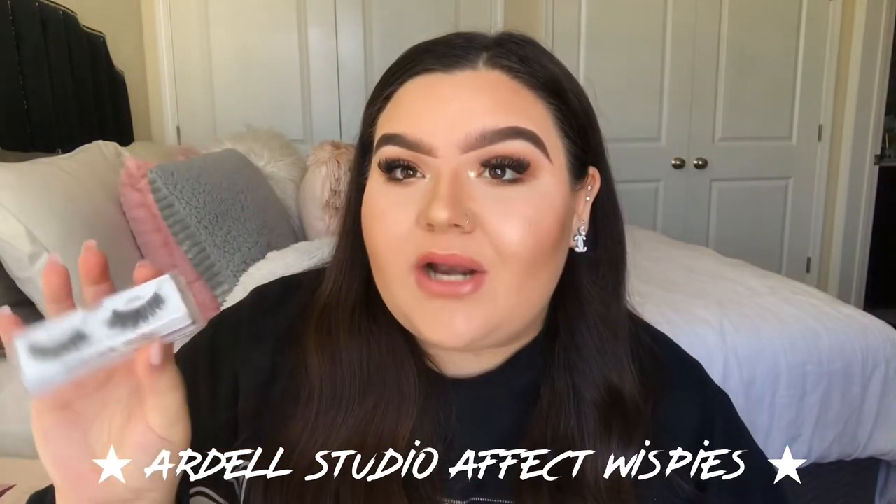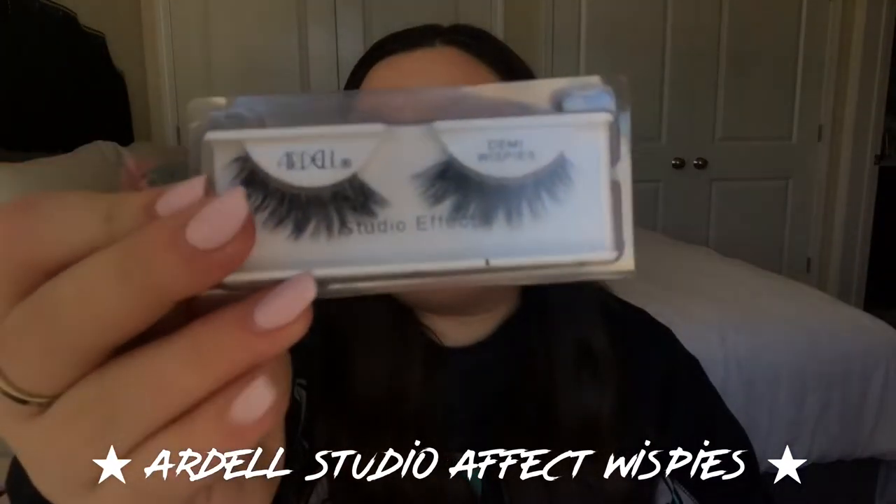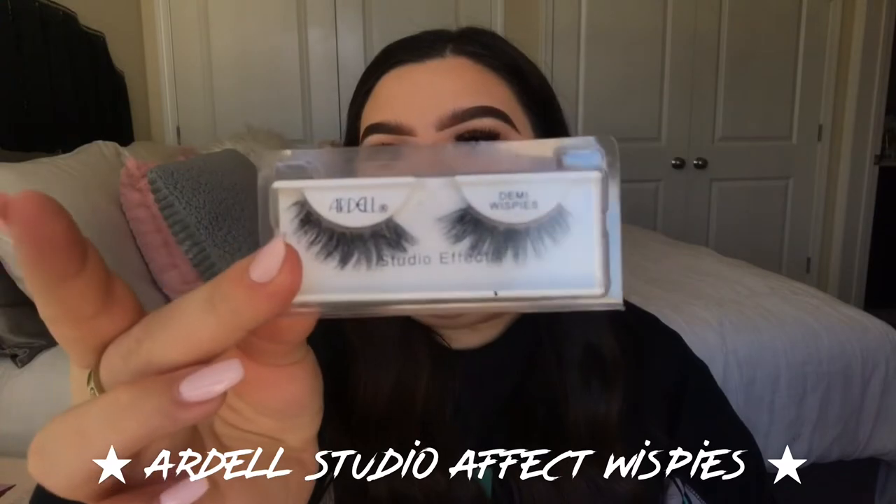The next product I get a lot of questions about is my lashes. I do wear high-end lashes — dodo lashes and Lily Lashes — but these particular lashes on my eyes right now complement my eyes the best. They're the most lightweight, easiest to apply lashes I've found. They are the Ardell Studio Effects Whispies. You can see they have some glue on them and need cleaning, but they're so comfortable with a thin band and go on really easily. They're great for beginners.